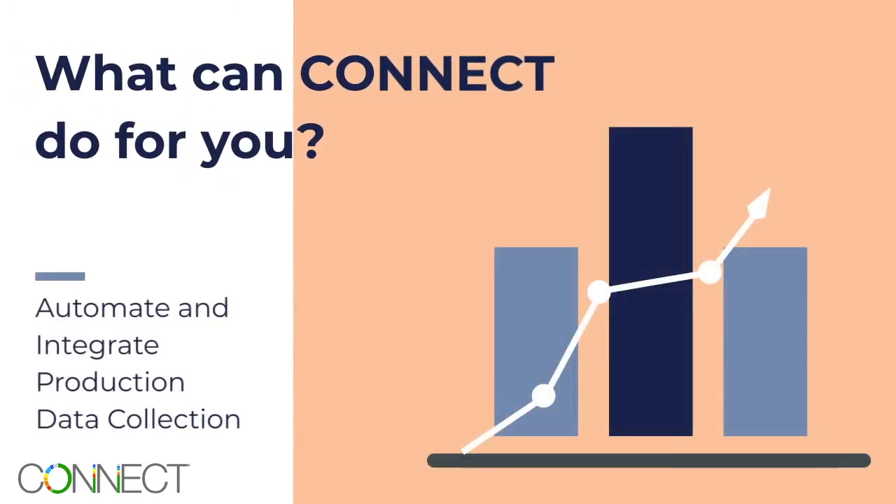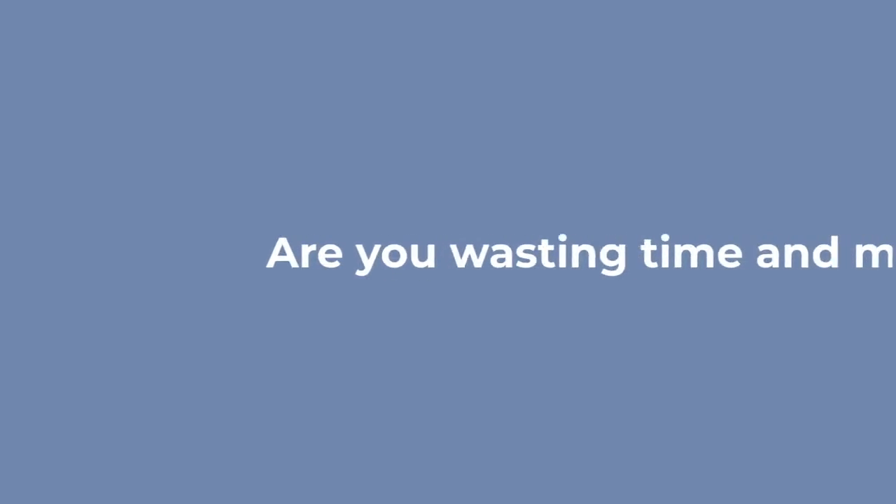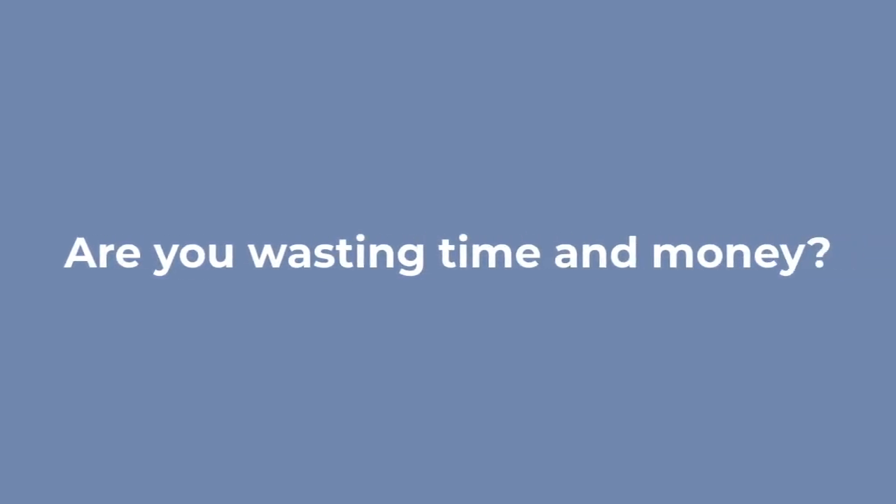Do you know what Connect can do for you? Is your operation lacking real-time, actionable data? Are you wasting time and money due to unknown downtime activities and manual data collection?